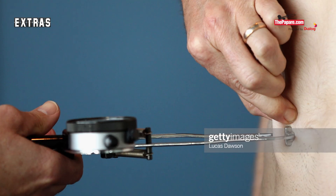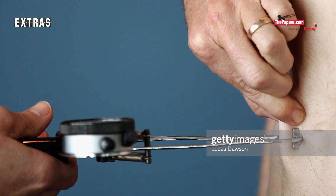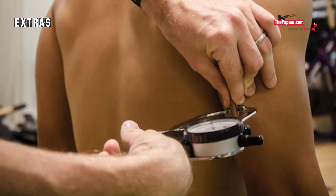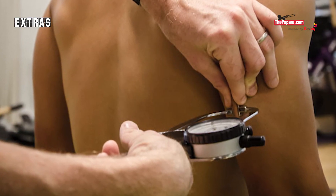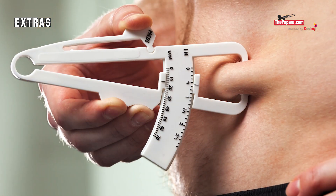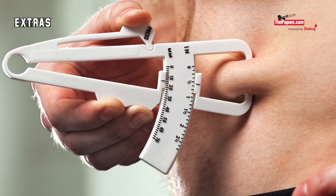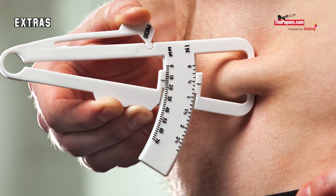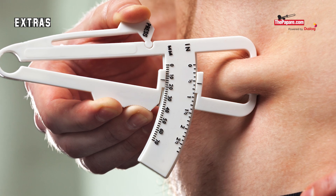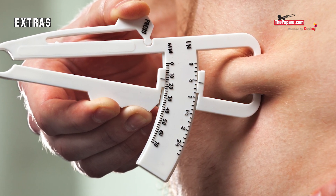Next is the Skin Fold Test. This is a measurement of the body fat level using the thickness of the skin folds at various areas of the body. This method does not give an accurate reading on the body fat level but gives an idea on a standard scale. Measurements of the skin folds are taken at seven different points of the body using a special tool named a caliper. The addition of all seven measurements should not exceed 80mm for a player to be eligible for selection.